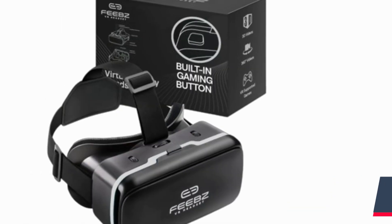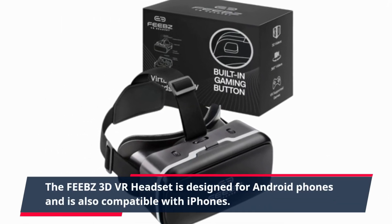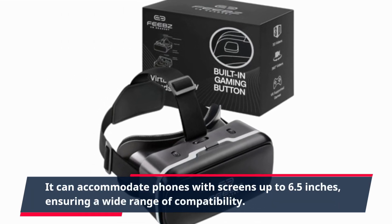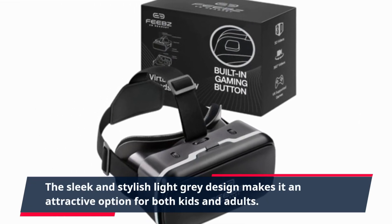The FEEBZ 3D VR headset is designed for Android phones and is also compatible with iPhones. It can accommodate phones with screens up to 6.5 inches, ensuring a wide range of compatibility. The sleek and stylish light gray design makes it an attractive option for both kids and adults.